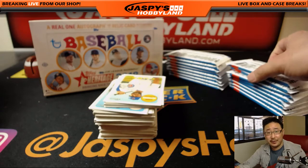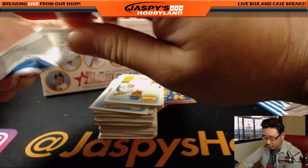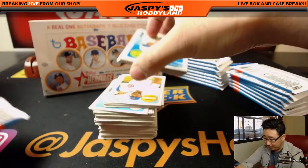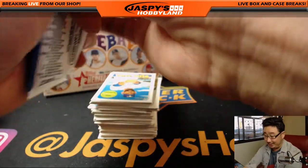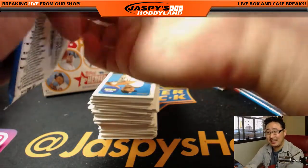We do have a random division break — a half case random division break on the site right now. So if you want to kick back and relax and do some baseball, it'll take a while, but join that divisional break.